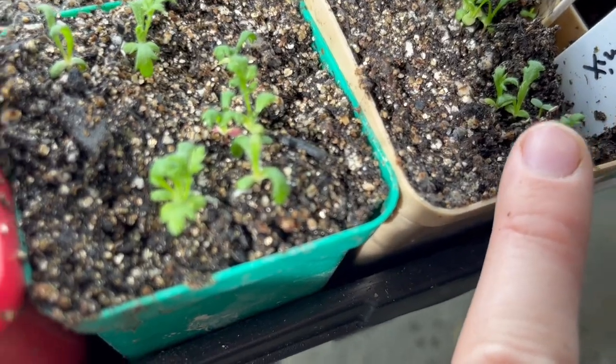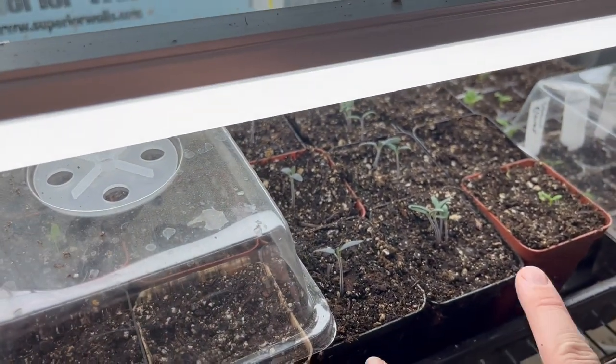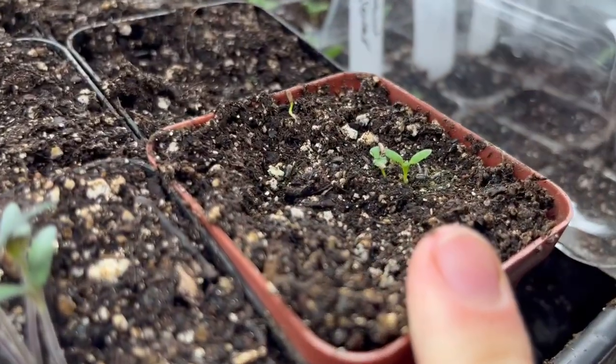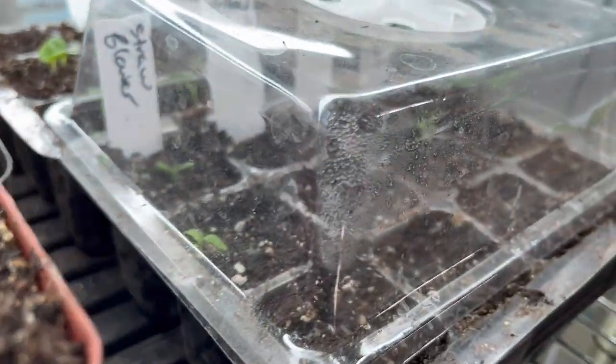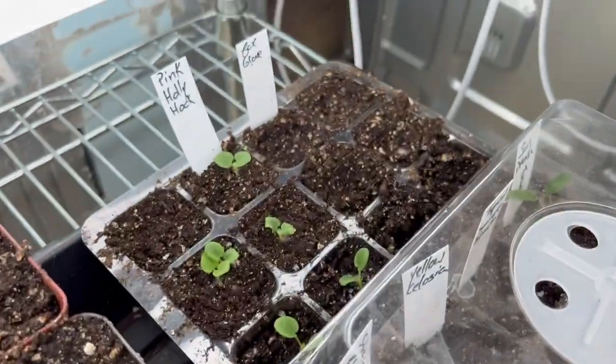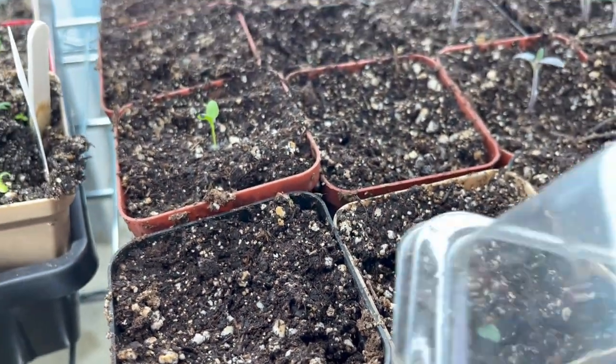Our yarrow flowers are also starting to pop up, and the last tray that we have here has a few more tomato varieties as well as some straw flower and celosia. Here's some pink hollyhocks back there and some dianthus that's just starting to come up here as well.